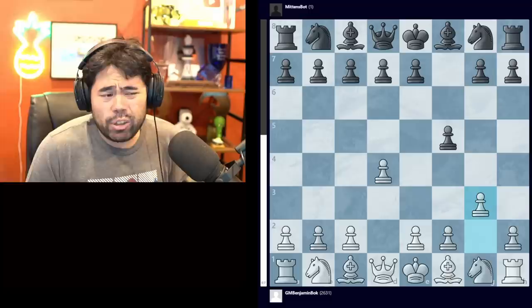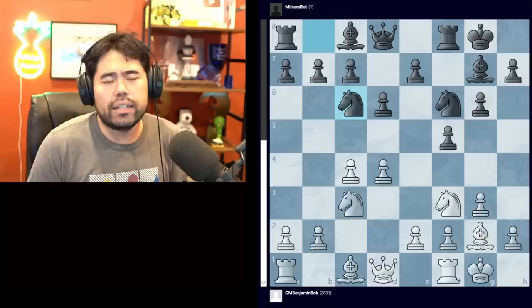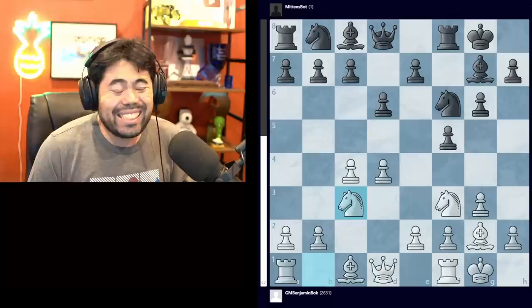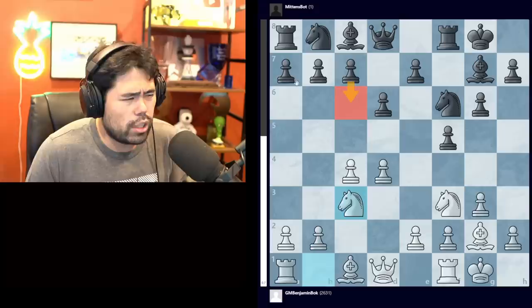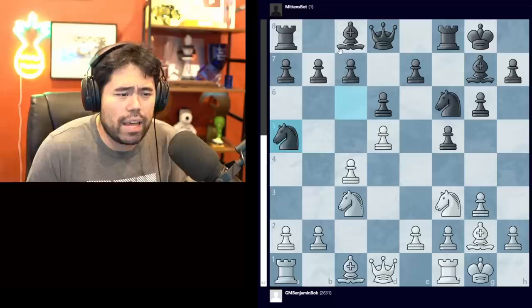This game starts with d4, we get f5 being played here by Mittens - obviously this is the Dutch Defense, pretty standard opening. We get g3, knight f6, bishop g2, g6, knight f3, bishop g7, castles, castles, b4, d6, knight c3, and now we get knight c6. As most people know, this is the Leningrad variation of the Dutch Defense. Knight c6 is one of the moves; the other moves played pretty commonly are c6, and queen e8 is the third move played most frequently.